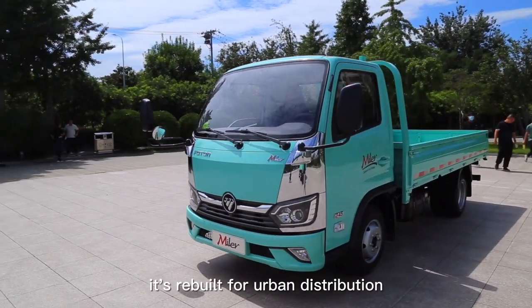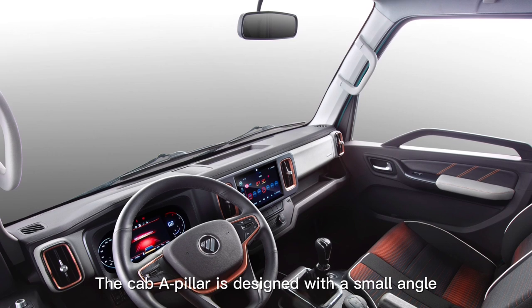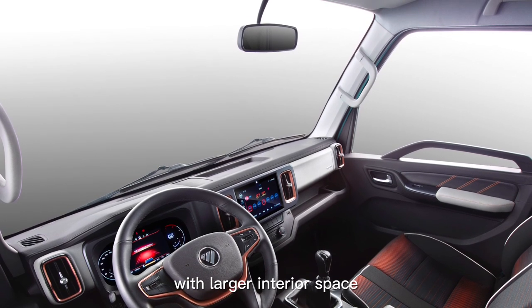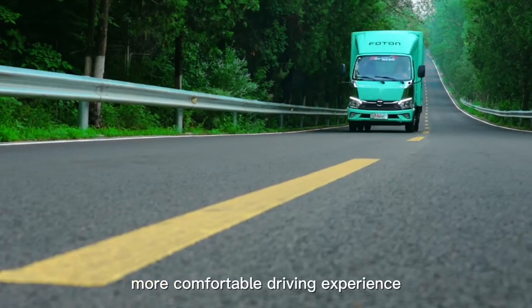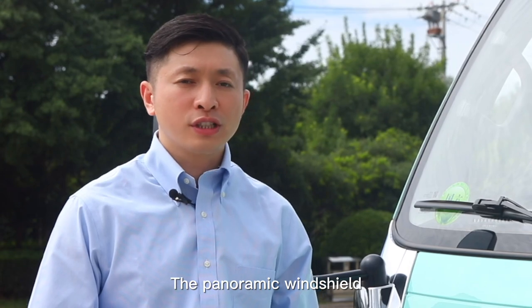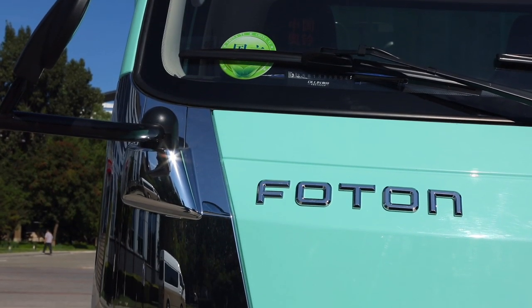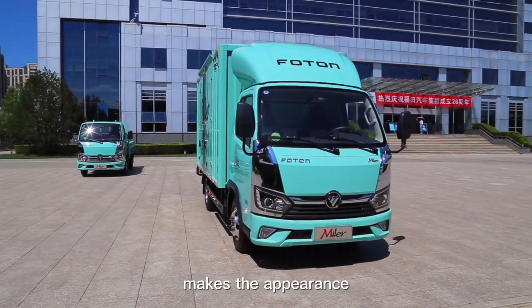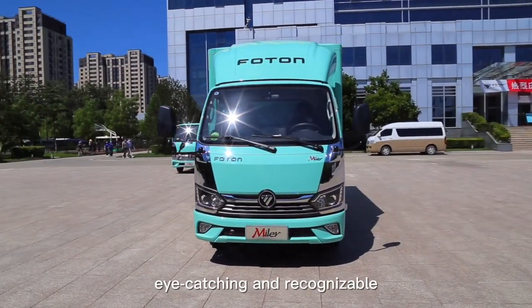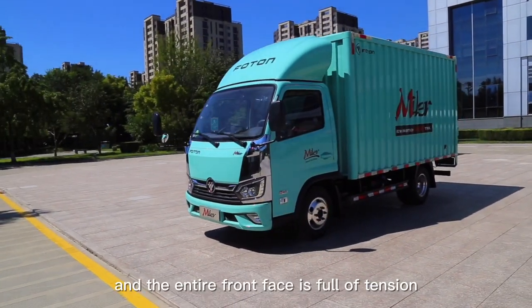It's rebuilt for urban distribution. The cab A-pillar is designed with a small angle, providing a larger interior space, more comfortable driving experience, and wide field of vision. The panoramic windshield gives you a broader view and safe driving. The rounded corners on both sides make the appearance eye-catching and recognizable, and the entire front face is full of tension.